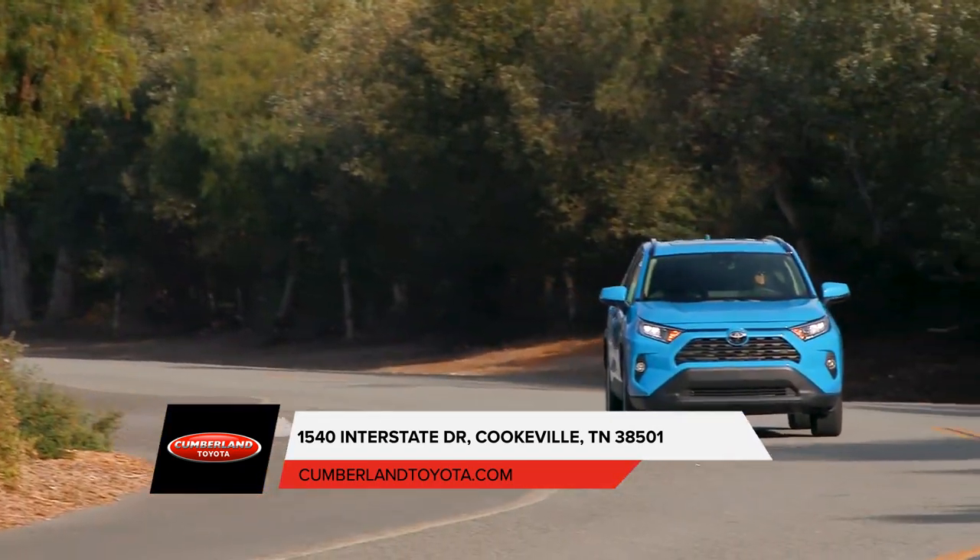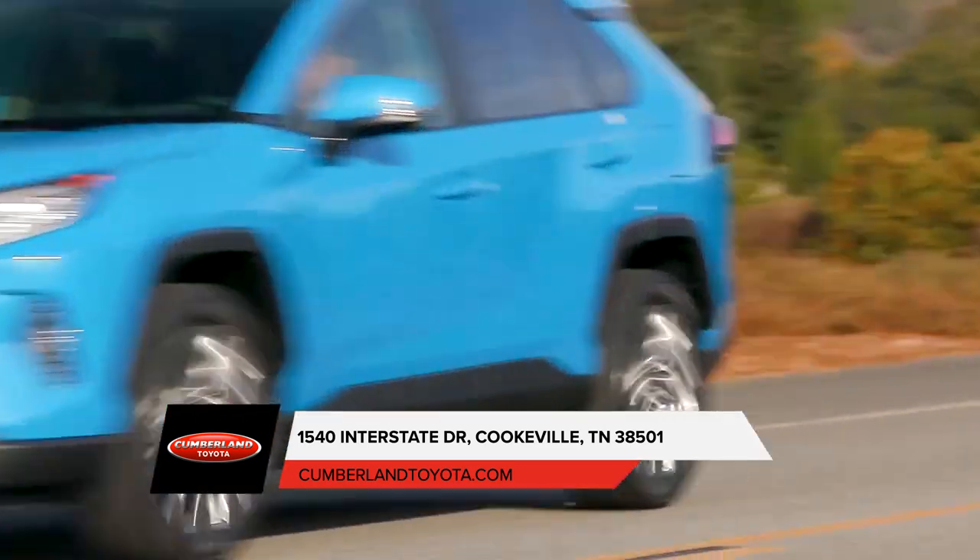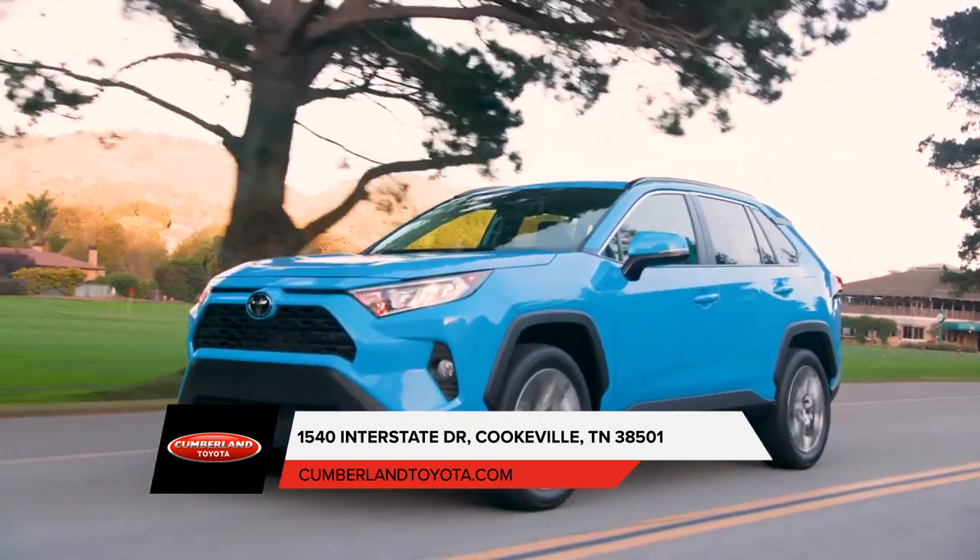With memory function. Stop by our dealership today and check out these and many of the other unique features the Toyota RAV4 has to offer.